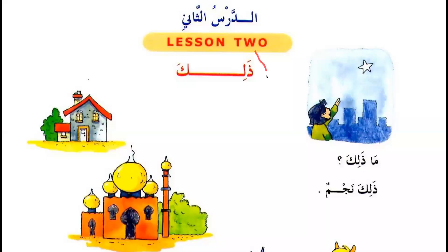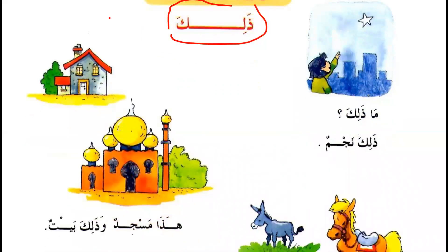ذلك — That is. Remember, ذلك is used for masculine singular words only. ما ذلك — What is that? ذلك نجم — That's a star.